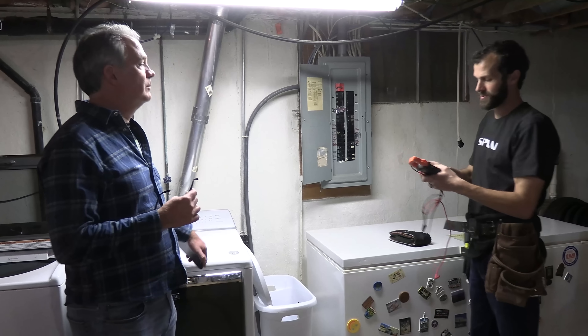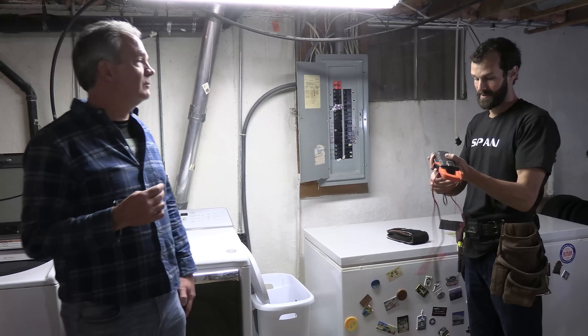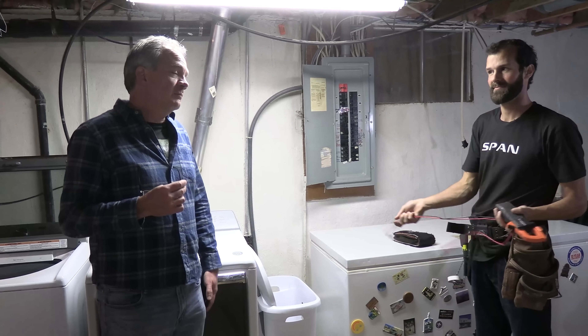Run a thermal camera, do some checks, pop the cover off and see what's happening.